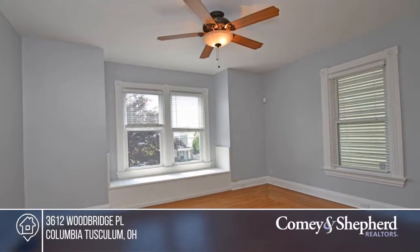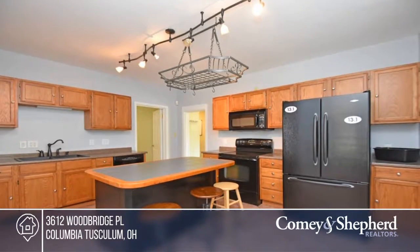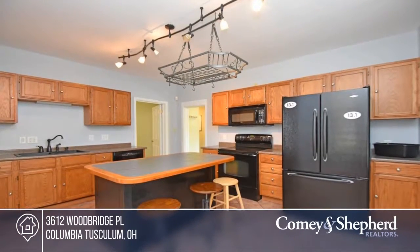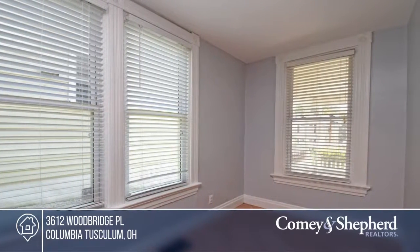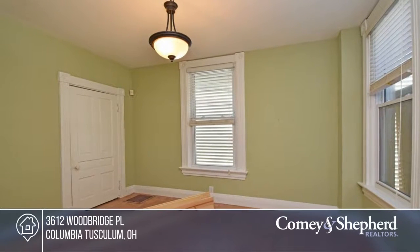Here's a sought-after Columbia Tuscaloosa location on a quiet cul-de-sac. There's great light in this home with soaring ceilings and first-floor laundry. There's a large eat-in kitchen, new carpet throughout, and a large master bedroom with a big closet.